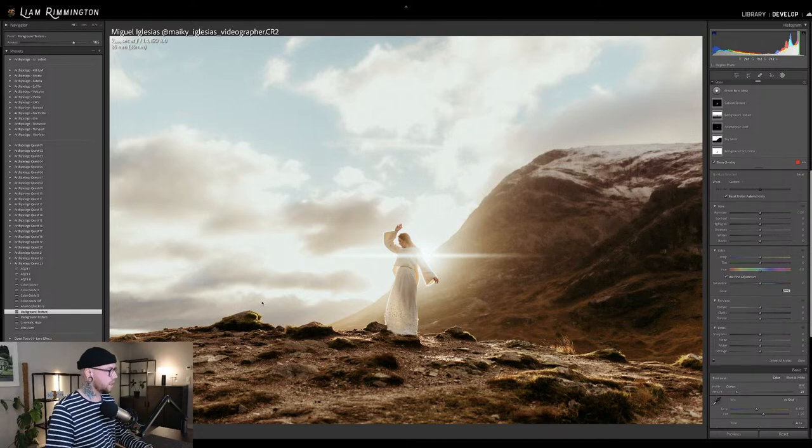You'll definitely find that certain images really benefit from Background Texture Plus, bringing out details in things like the sky and textures in walls.